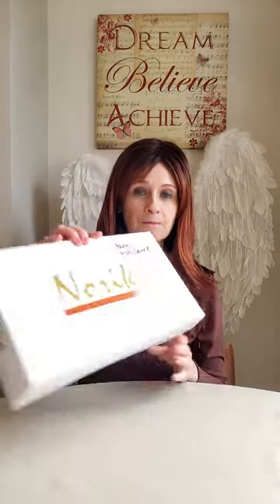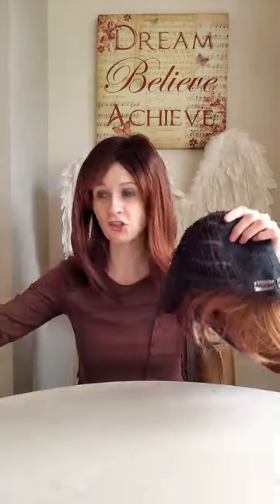When you get a Noriko wig it comes in a box like this - maybe a little bit smaller if you get a smaller wig. The label is actually on the wig itself, so I've just got a sticky label and wrote on what the wig is - Kate in Irish Spice. This is just a really pretty short style, really easy to wear out of the box. You don't have to do anything with it - you could just wear it straight away as it comes. You can cut a fringe if you want, but I like it the way it comes.